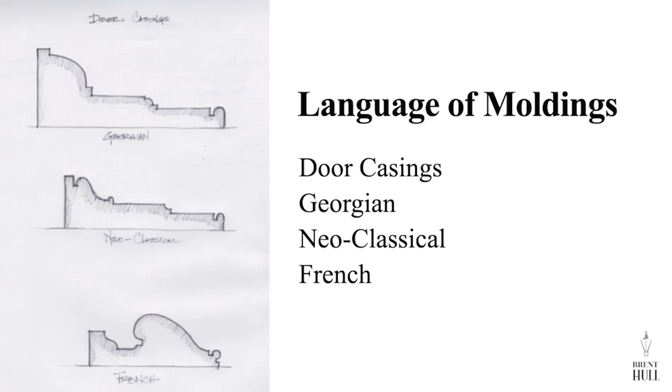Moldings have a language — they communicate. Here are three door casings: a Georgian door casing, a Federal door casing, and a neoclassical door casing. Georgian is roughly 1740 to 1780, neoclassical 1790 to 1820 in America, and then a French molding — all very different. All reflect light differently. In fact, moldings from different periods are so distinctive that I could pull one out and tell you exactly what period it comes from. Do not think moldings are all the same.